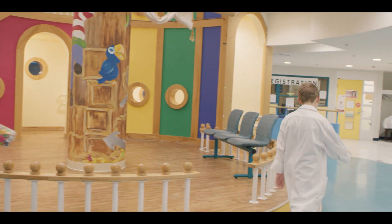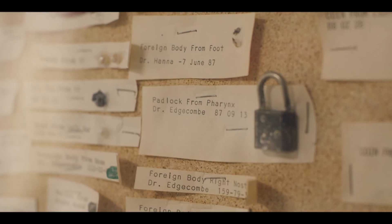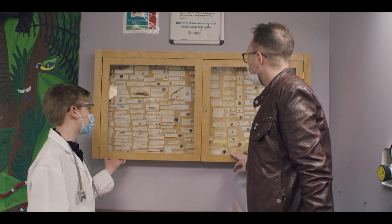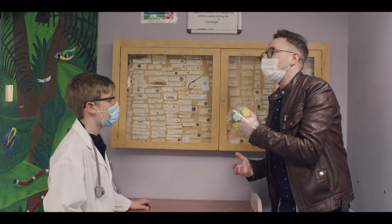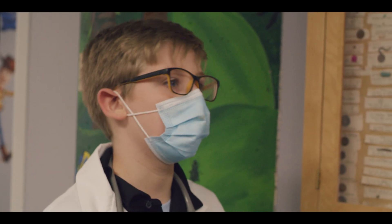Keith reacts with surprise at being the patient. They discover a display of items surgeons have taken out of people's bodies at the Janeway. Keith notes that surgeons can take things out of people, and reveals his hand is stuck in a candy jar because he loves candy and his wrists are too swollen to pull it out. It's decided: off to surgery — but first, blood work.